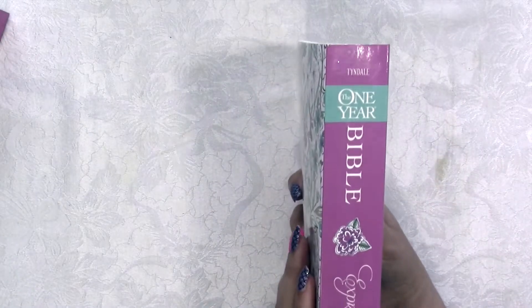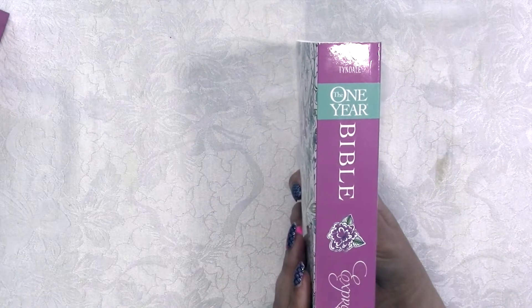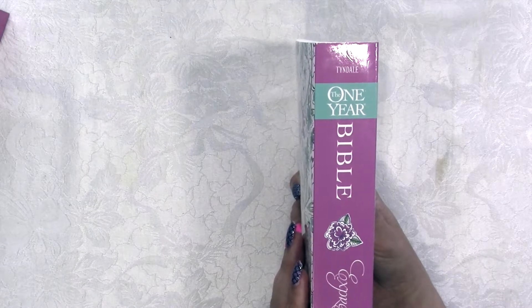It is an NLT translation and it is from Tyndale. It is called One Year Bible Expressions.